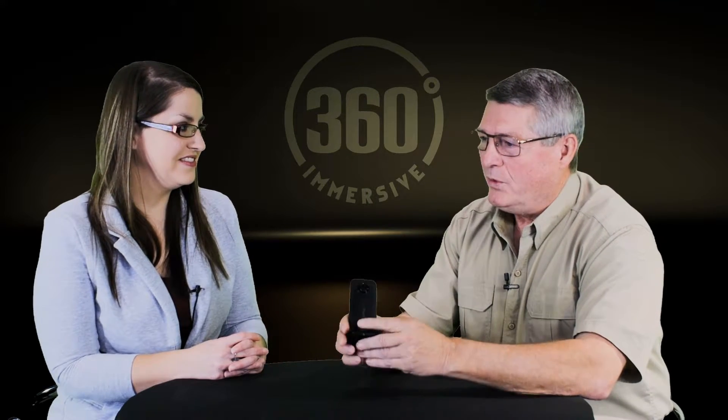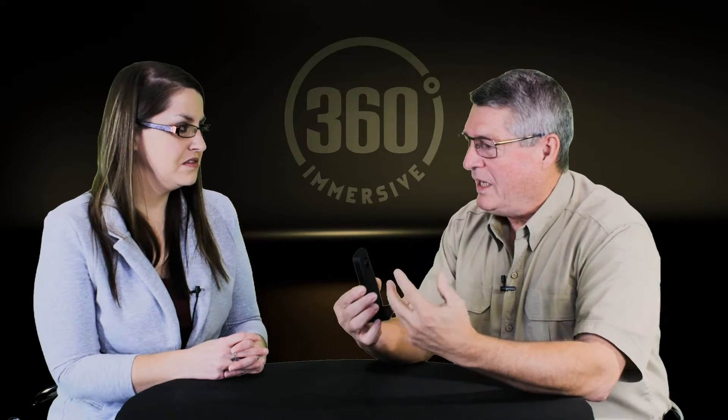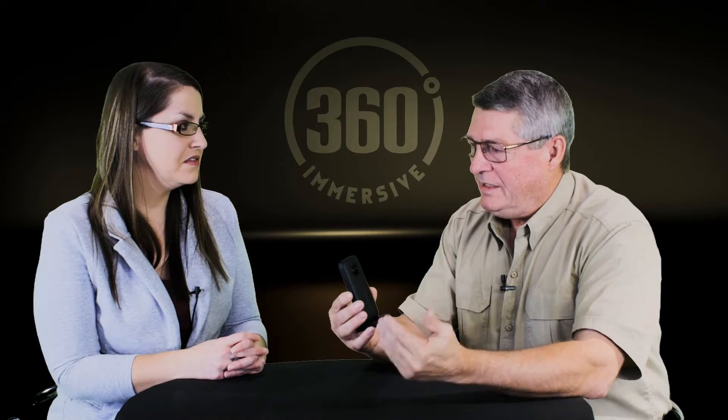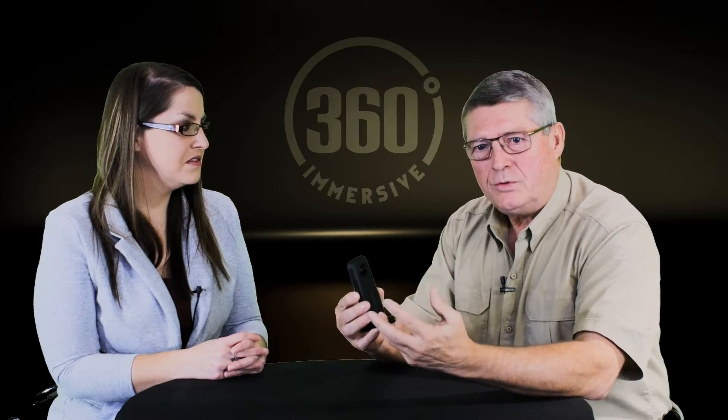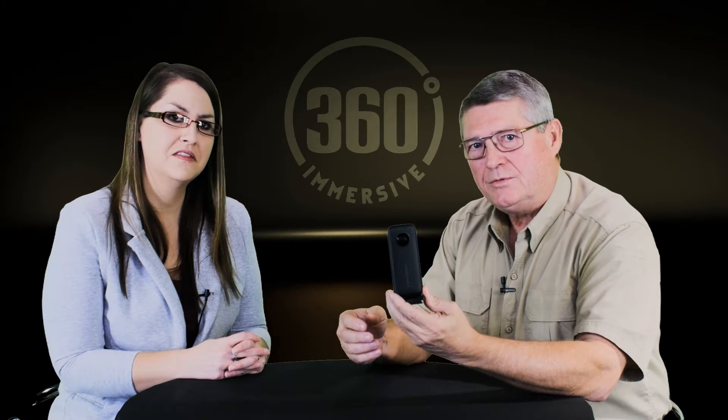Undoubtedly, a year from now we're going to continue. We're going to certify new cameras and have continuing conversations about the technology — what's new, what's unusual, what's coming out. The price will probably continue to drop. But if you want to get into shooting VR training today, it's $400 and it will be a great experience for you.